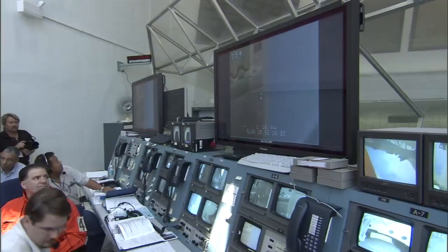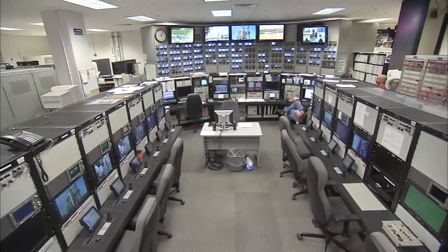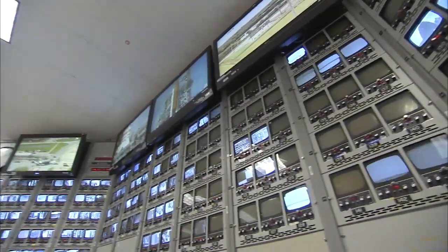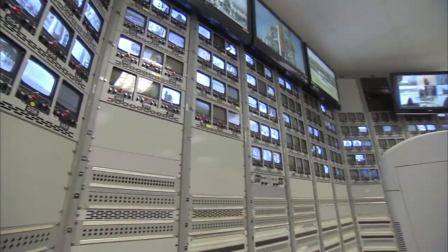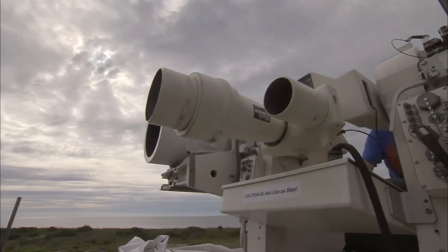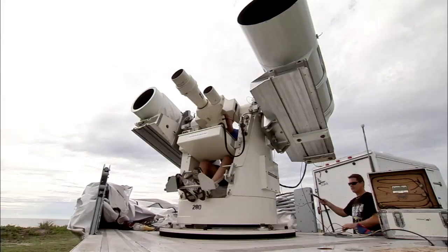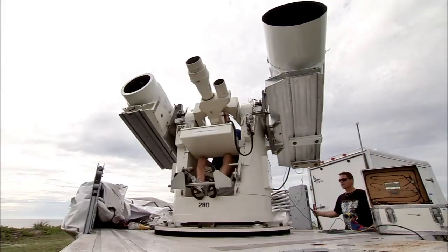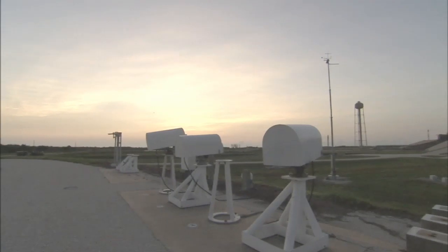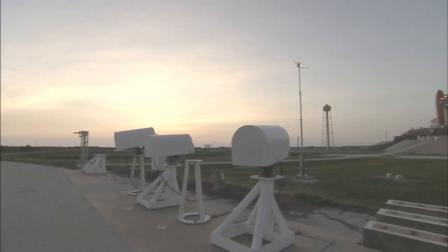Those assets are controlled by NASA and other contractors, some as far as close to 20 miles south and 20 miles north of the launch complex. Some of these assets are basically large telescopes and they were able to film the orbiter several minutes into its flight profile.